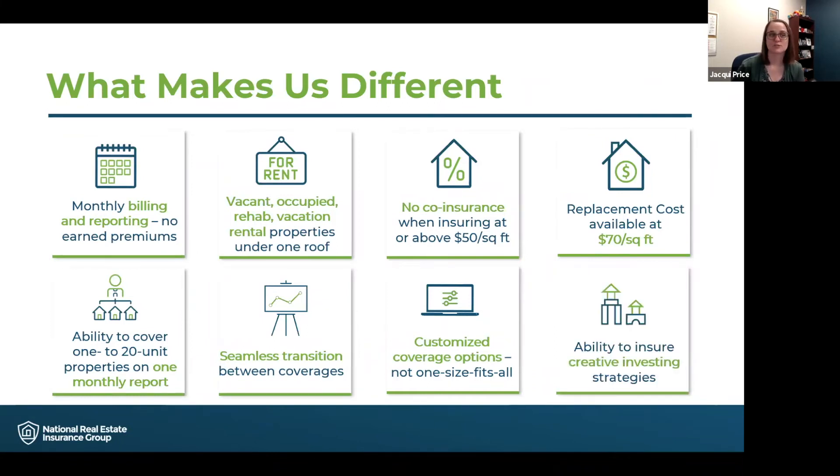We are also able to insure many different creative investing strategies, which we're going to get into in just a minute. All of these things help make NREIG different from the competition and make us a really innovative experience for our investor clients. We are growing — our client base is over 16,000 investors and we've been in business since 2008. We know how to work with investors and make sure that insurance isn't a burden for them, making it as easy and seamless as possible so investors can rest at night knowing their properties are insured.